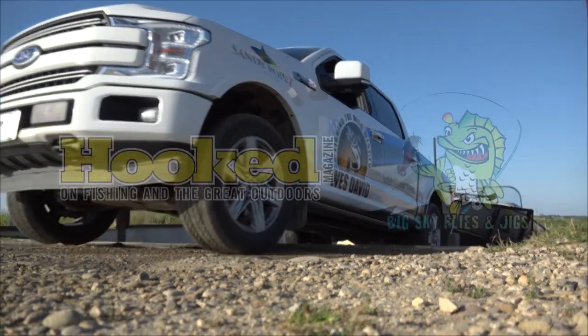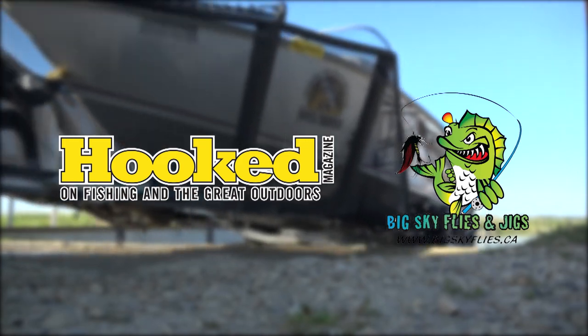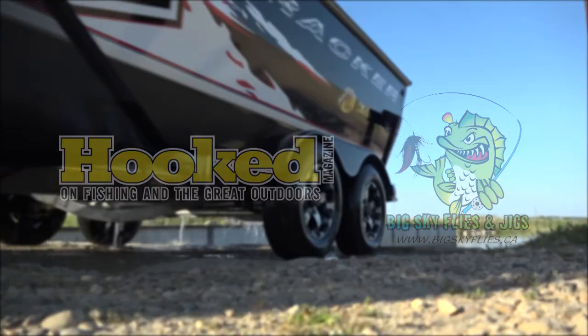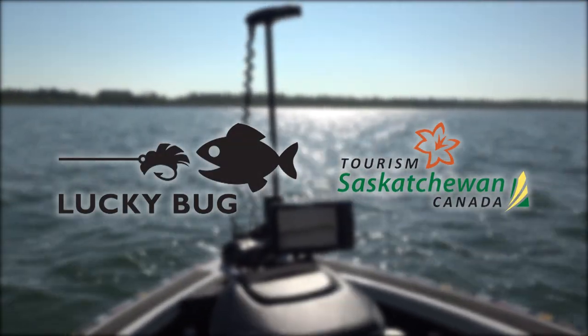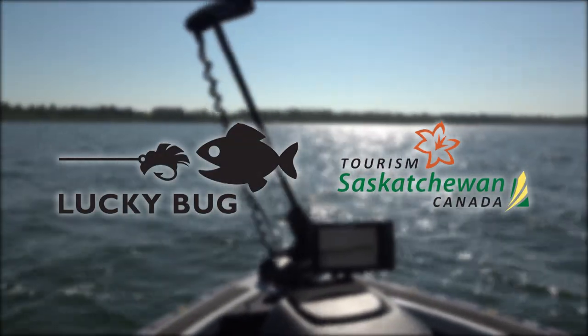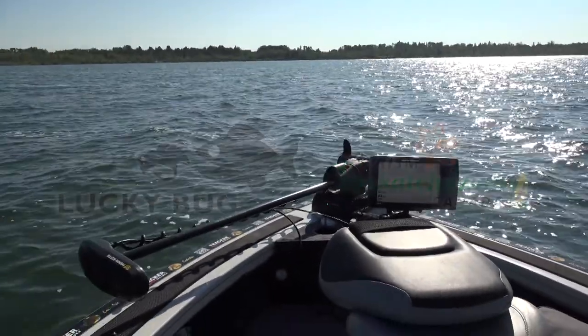This segment has been brought to you by Hooked Magazine — Hooked on Fishing in the Great Outdoors — and Big Sky Flies and Jigs. Also brought to you by Lucky Bug Lures — Get Hooked on Lucky Bug Lures — and Tourism Saskatchewan: start planning your visit today.